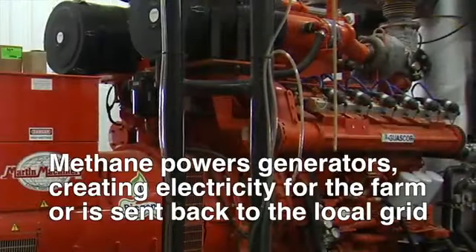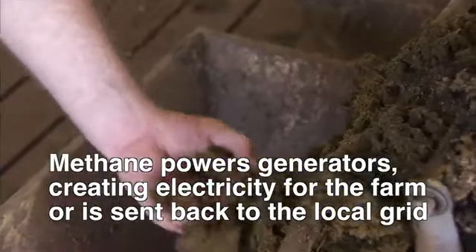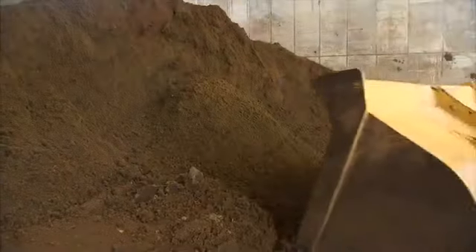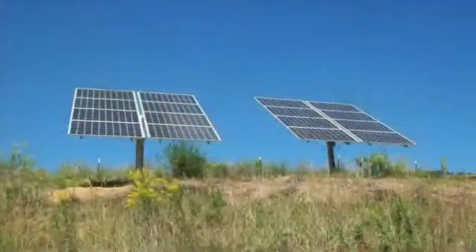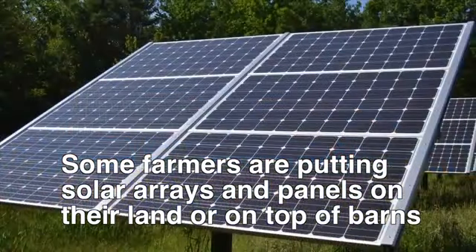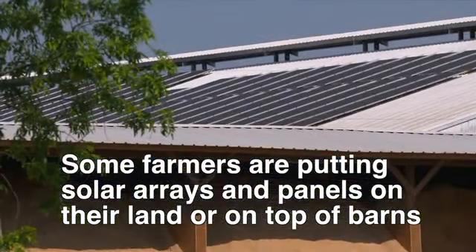That electricity is then used to power all sorts of things around the farm, making it virtually self-sufficient. But also, this valuable resource can be sent back to the grid and sold by power companies to the farmers' neighbors. Some farmers are also taking advantage of all the acreage they have that can't be used for crops or grazing, or even the tops of their barns, and they're turning them into solar farms.